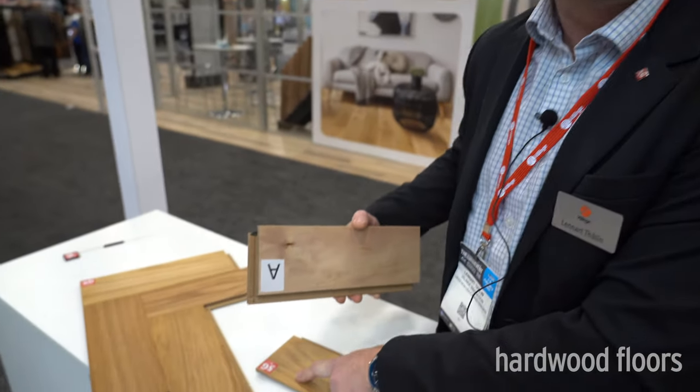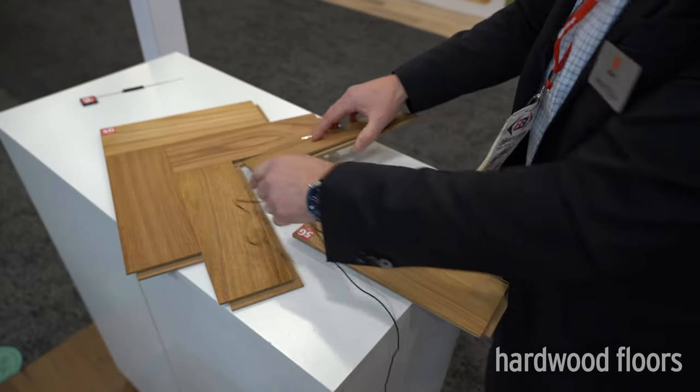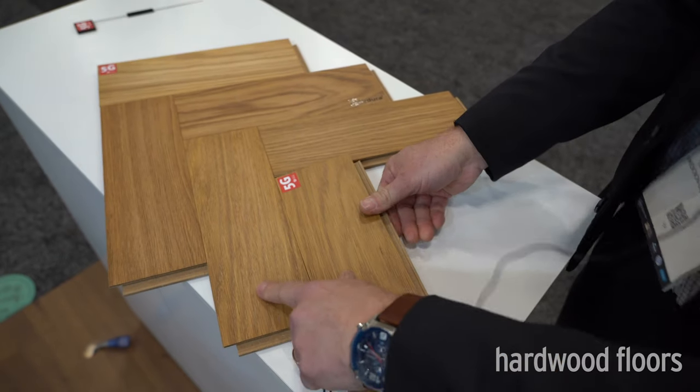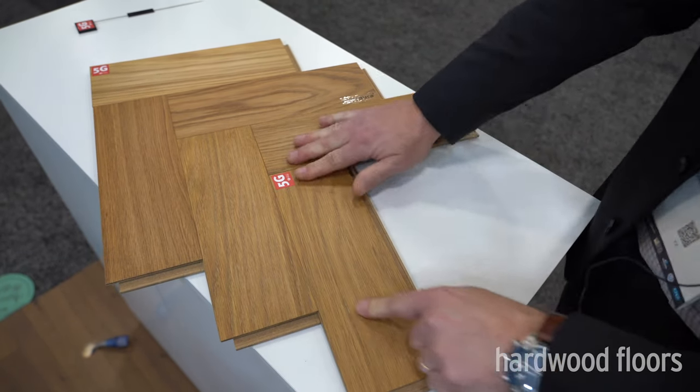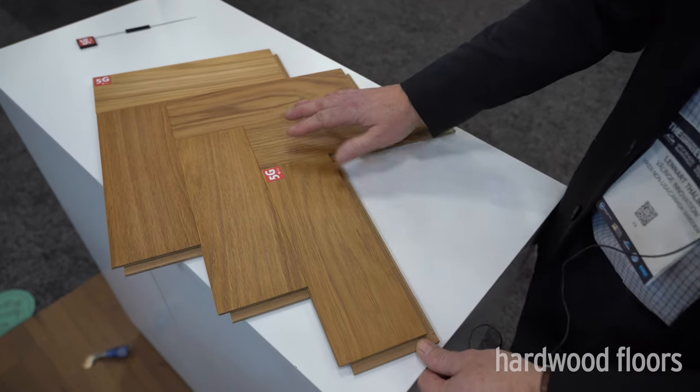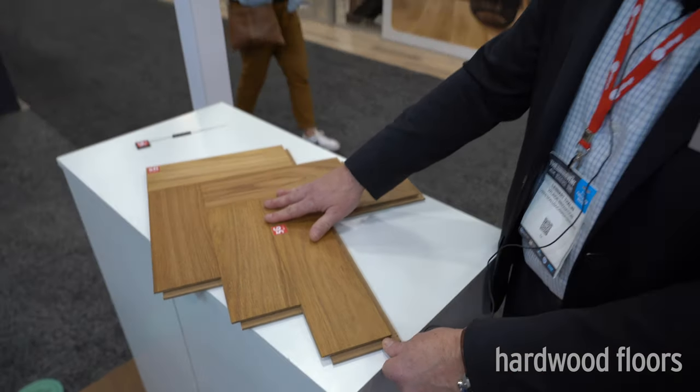This year we are also launching a herringbone with our 5G system. It's a very neat product — it locks in very easily for a fast installation process. It comes in four colors, from a little bit lighter to a little bit darker.